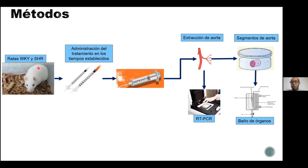Las ratas normotensas sirven como control negativo, que no tiene hipertensión, para evaluar el efecto en un modelo sin hipertensión. Después se realiza la extracción de la aorta, que es el principal vaso sanguíneo. Es una arteria de gran calibre que surge del corazón. Esa arteria se extrae después de la eutanasia del animal, se limpia, se remueven los tejidos adyacentes y se corta en segmentos de 3 a 5 milímetros, para hacer pruebas de baño de órgano aislado y estudiar la respuesta del vaso sanguíneo a diferentes agentes vasoconstrictores o vasodilatadores.